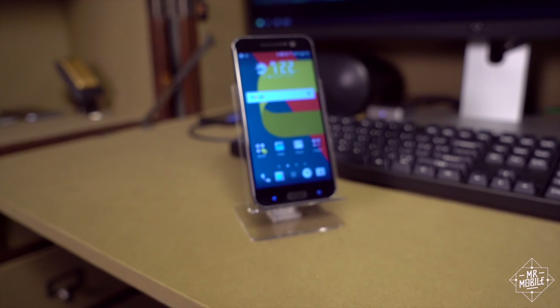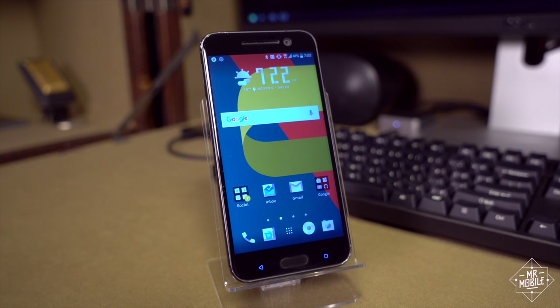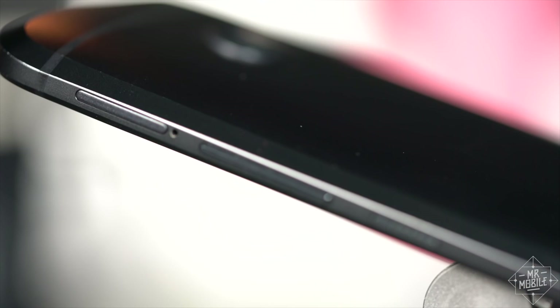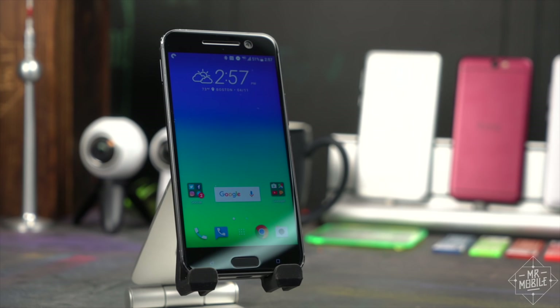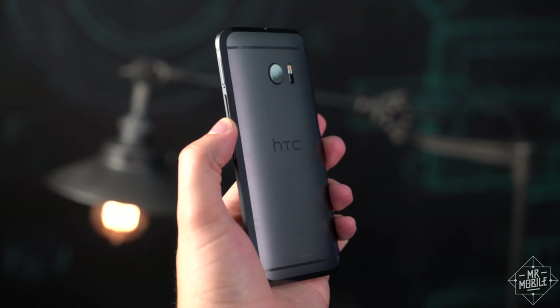Deciding whether to buy the HTC 10 in 2017 depends mainly on how cheaply you can come by it. At press time, the price of an unlocked HTC 10 is just under $600. That's a steep price when you consider that the OnePlus 3T brings a very similar experience for $160 less. If you're a connoisseur of industrial design or an audiophile with a need for a dope DAC, maybe the 10 still makes sense for you. Just do yourself a favor and find it for less on Amazon, or wait for another price cut once the sequel launches — and hold out hope that the sequel builds on the very solid foundation the 10 laid down, rather than careening wildly into some mirror-plated warp zone.